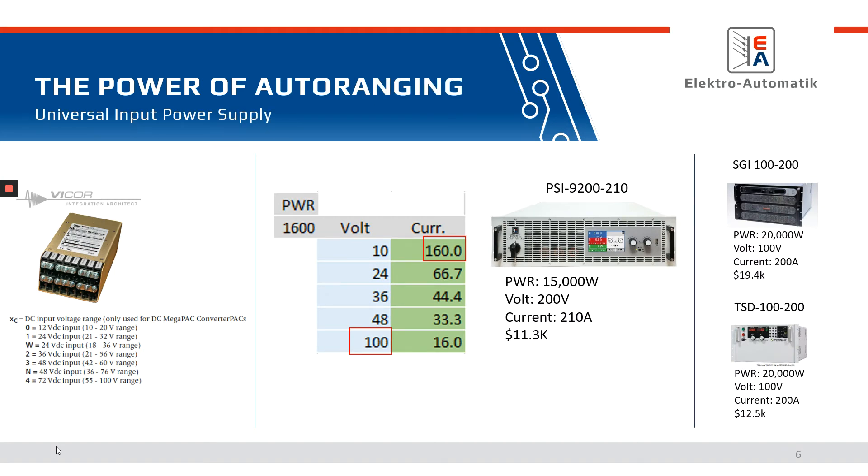Here's one example of an auto-ranging power supply driving a Vicor power supply. The Vicor power supply is a multiple input voltage power supply with nominals from 12 volts to 72 volts, yet the low end is actually 10 volts and the upper end is 100 volts. The power supply is rated for 1,600 watts, so you need to achieve both 100 volts and 1,600 watts — 10 volts equals 160 amps. To test this 1,600 watt power supply, the customer is going to need a 100 volt, 160 amp power supply.